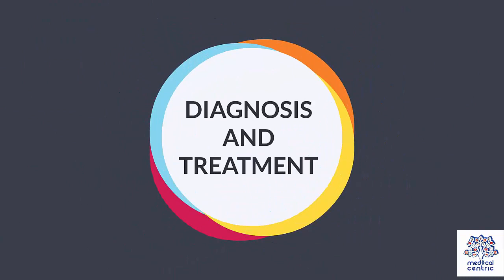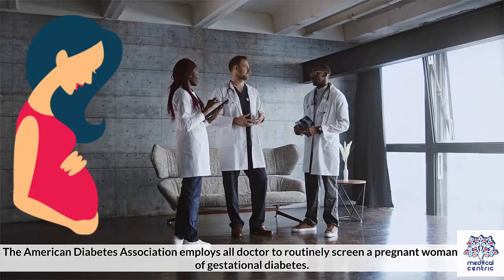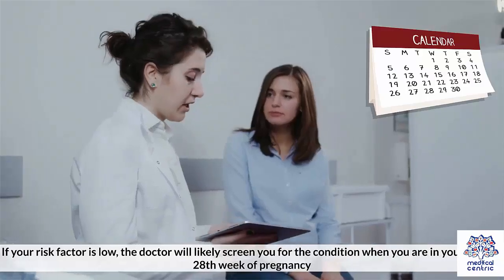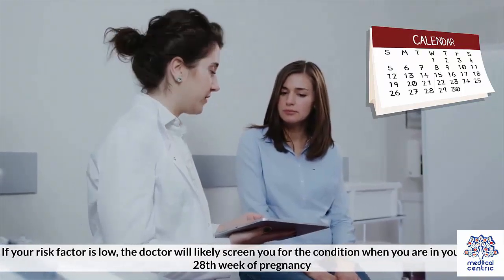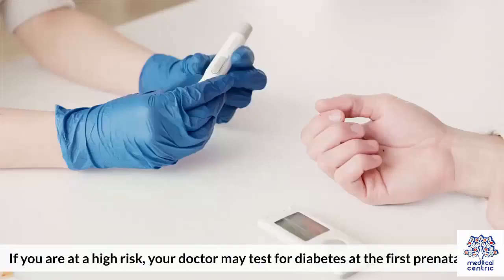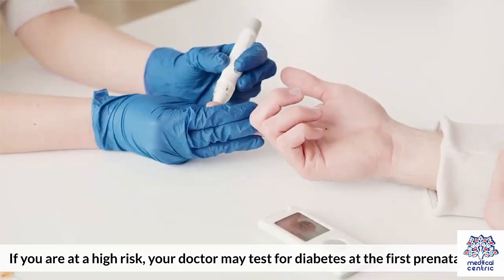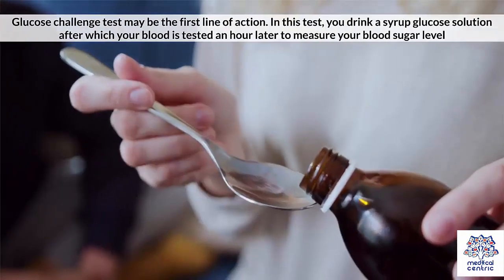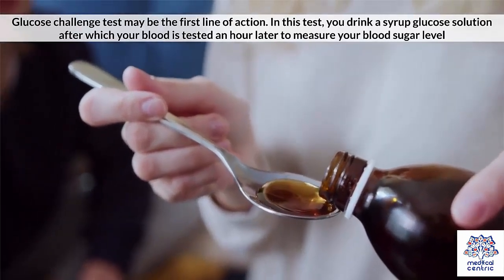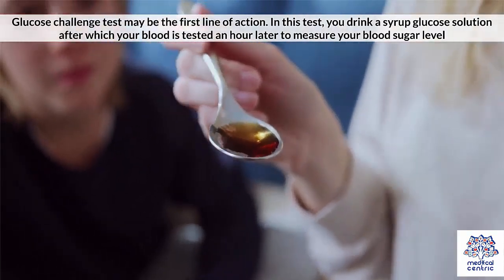The American Diabetes Association recommends that all doctors routinely screen pregnant women for signs of gestational diabetes. If your risk factor is low, the doctor will likely screen you when you are in your 24th to 28th week of pregnancy. If you are at high risk, your doctor may test for diabetes at the first prenatal visit. The Glucose Challenge Test may be the first line of action — you drink a syrup glucose solution, after which your blood is tested an hour later to measure your blood sugar level.